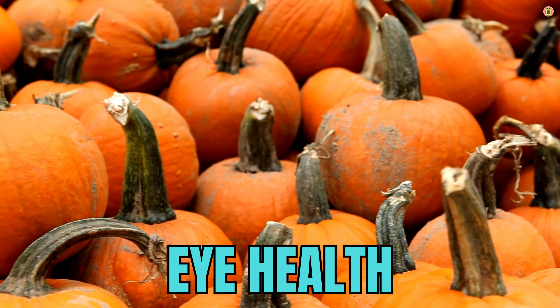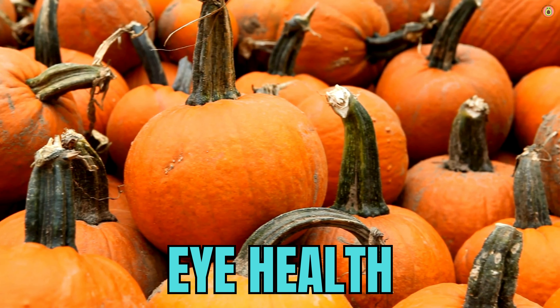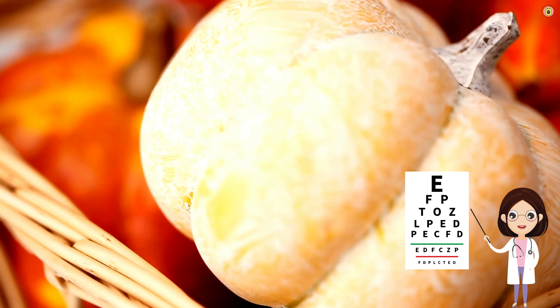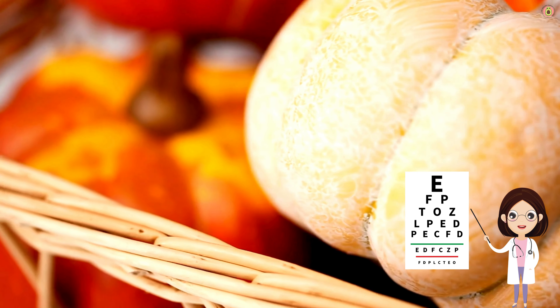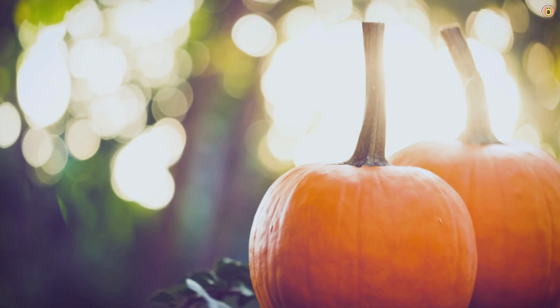First and foremost, pumpkin is a powerhouse of beta-carotene, a precursor to vitamin A. Vitamin A is crucial for maintaining healthy vision as it plays a key role in the function of the retina. It helps the eyes convert light into signals that are transmitted to the brain, contributing to low light and color vision.